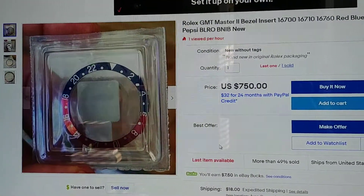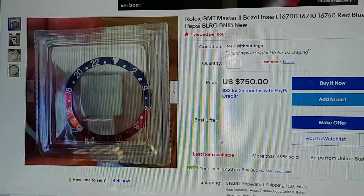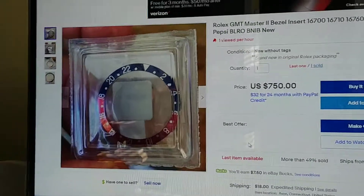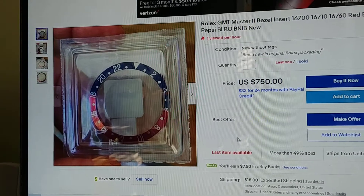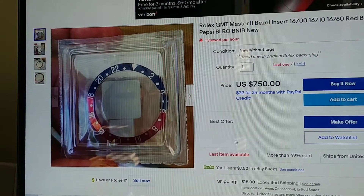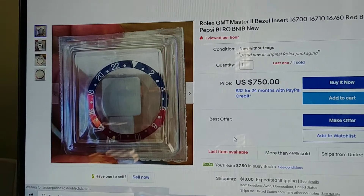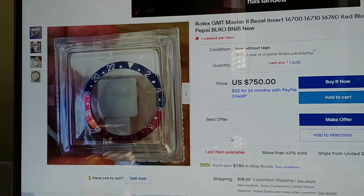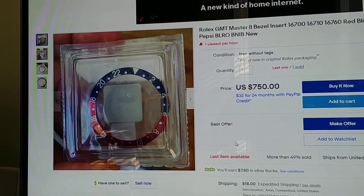It would blow my mind that somebody thinks they have to send their watch into an RSC and service it every time they need an insert. I'm going to stop by the AD tomorrow, Tuesday, and have them look at it. They'll order the insert, and they said they'll call me when it's in and I can bring it in and they'll install it. I'll give you an update after I go through those steps.